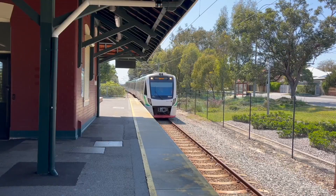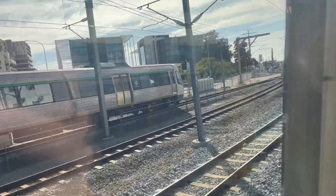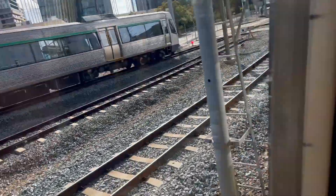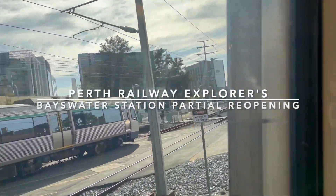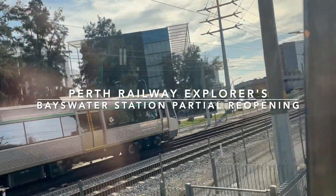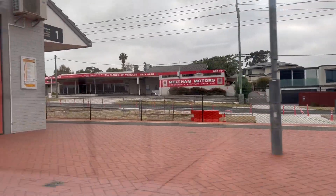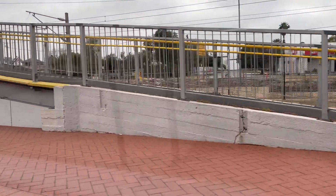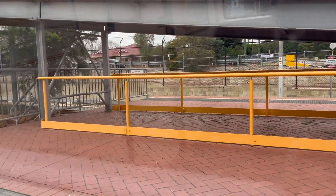We are just arriving at Meltham. This was the previous change station on the Midland Airport Line. If you want to change from the Midland Line to the Airport Line, you change here. There was an announcement about that, but now that it's being changed off.